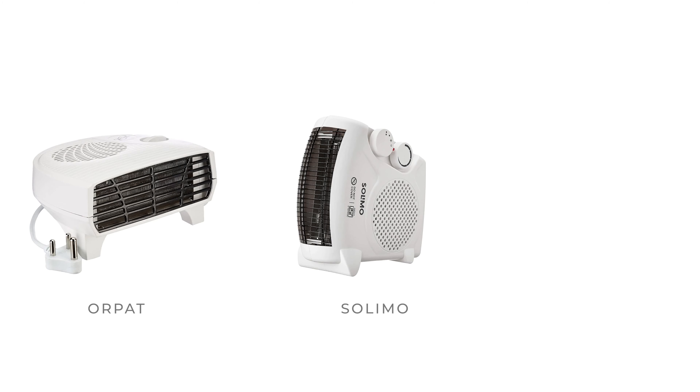We have selected these top brands of room heaters based on their top ratings and great reviews. These brands are Orpet, Solimo, and Havells.